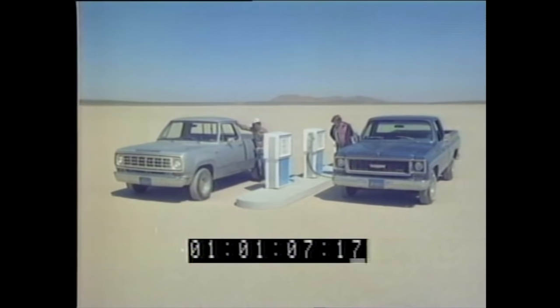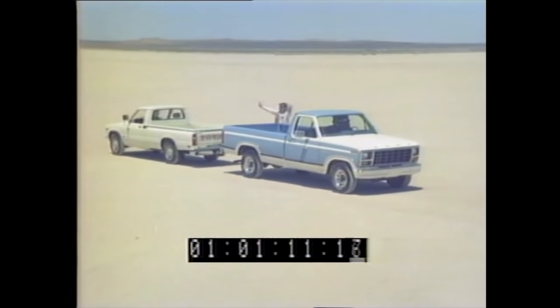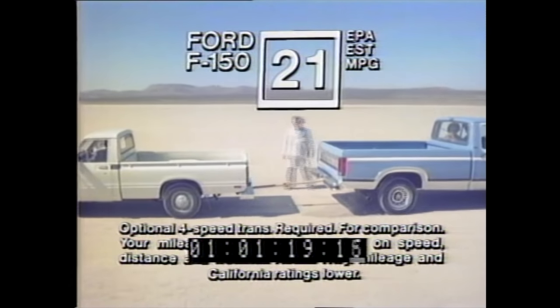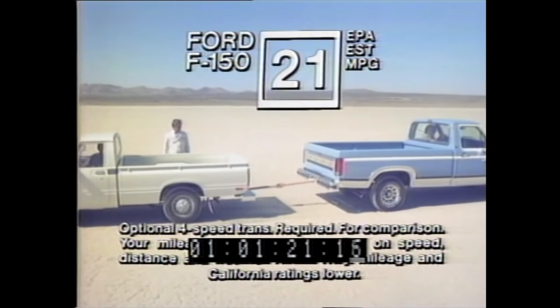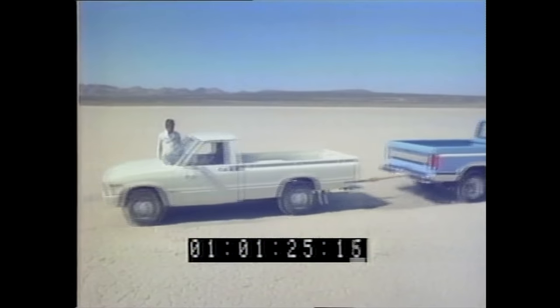If you need good gas mileage but you can't make it with a small import pickup, you're caught in a kind of tug-of-war. And Ford's the answer. You'd expect good mileage from a small truck, but with six-cylinder pickups, here's Ford's mileage breakthrough — Ford's full-size cabin box and six-cylinder power.